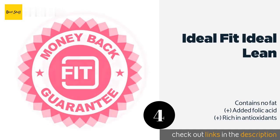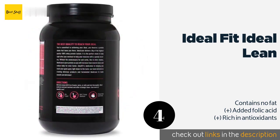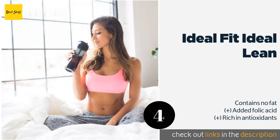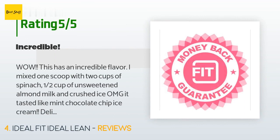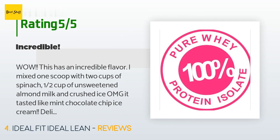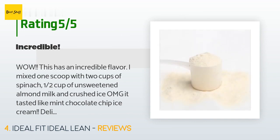The next product is IdealFit IdealLean. IdealFit IdealLean uses a fat loss and recovery blend to help women reach their weight loss goals, letting them regain energy quicker after exercising and targeting stubborn areas on the body. It also includes vitamin D, which plays an important role in regulating mood. The price is approximately $36 and it is rated with 4.1 stars from 1,273 customer reviews. A customer said: This has an incredible flavor — I mixed one scoop with two cups of spinach, half a cup of unsweetened almond milk, and crushed ice. It tasted like mint chocolate chip ice cream. Delicious!